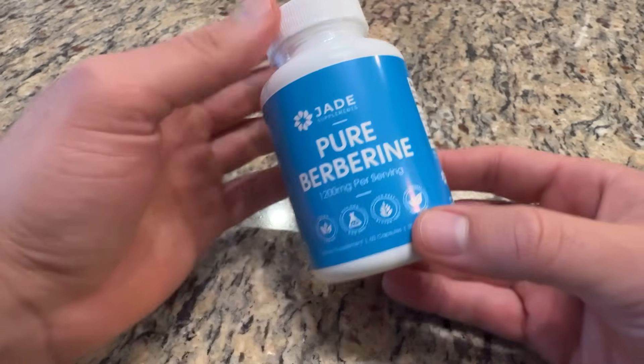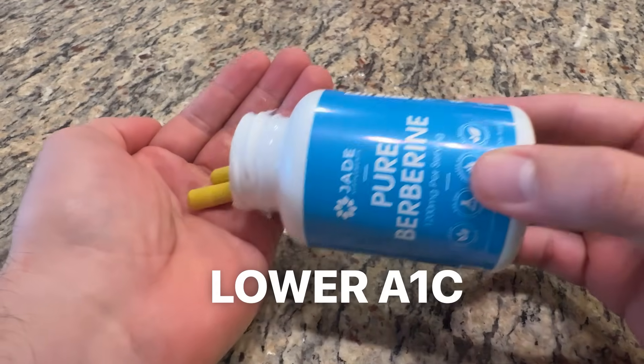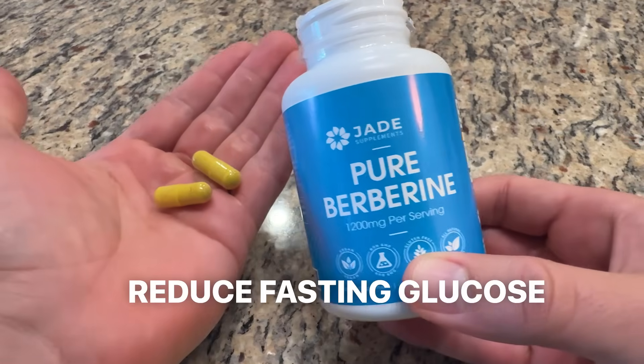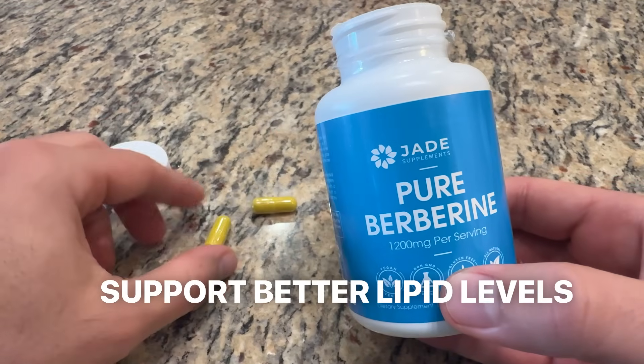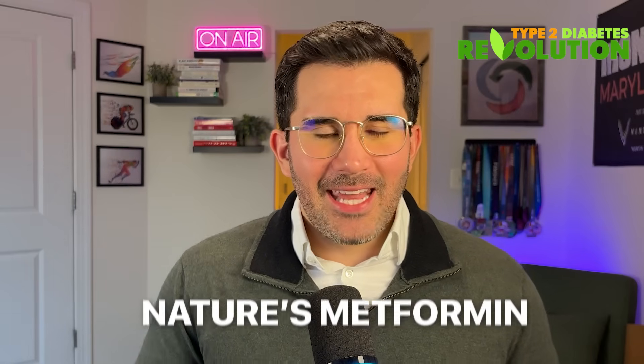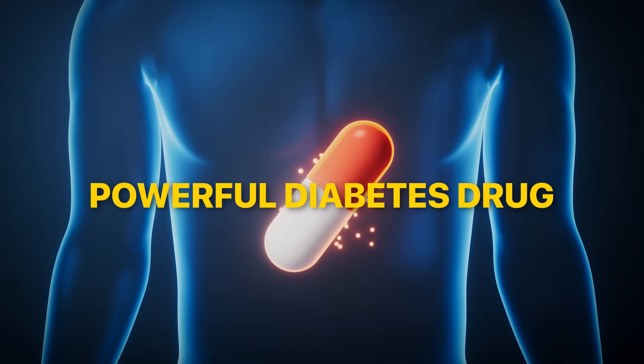You've probably heard me talk about the power of berberine to lower blood sugar levels fast. It truly is one of those things that seems a little too good to be true. But the science behind it doesn't lie. Berberine has been shown in over 50 randomized trials to lower A1C, reduce fasting glucose, improve insulin resistance, and support better lipid levels. It's so powerful that it's often referred to as nature's metformin — and metformin is a powerful diabetes drug, in case you didn't know.